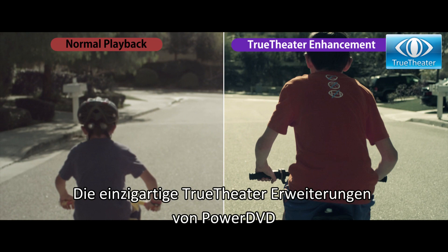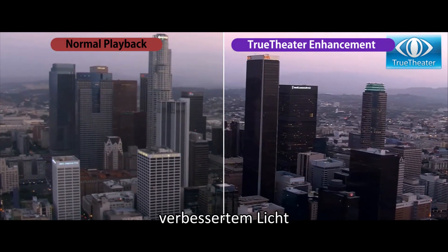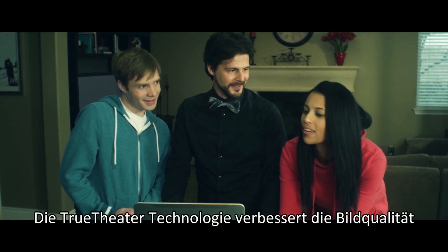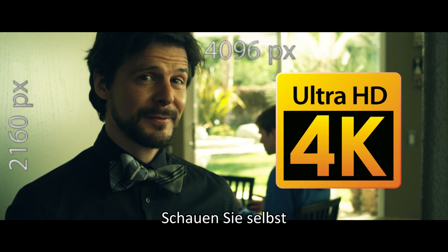PowerDVD's unique True Theatre enhancements make movies come alive with sharper detail, enhanced lighting, smoother motion and immersive surround sound effects. True Theatre technology improves image quality. Play the latest Ultra HD 4K videos. Take a look for yourself.